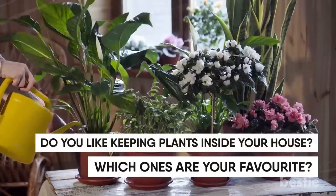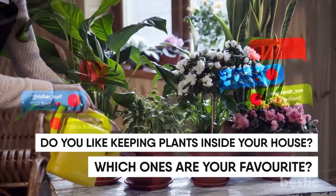Do you like keeping plants inside your house? Which ones are your favorite? Tell us down below in the comment section.